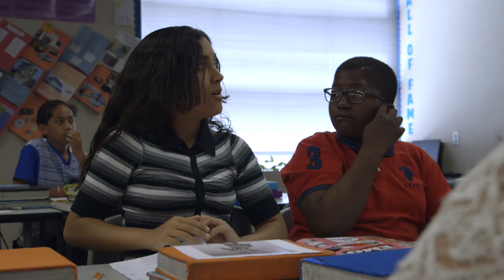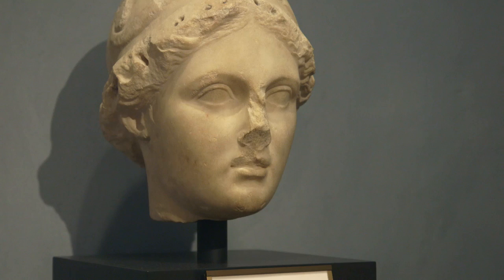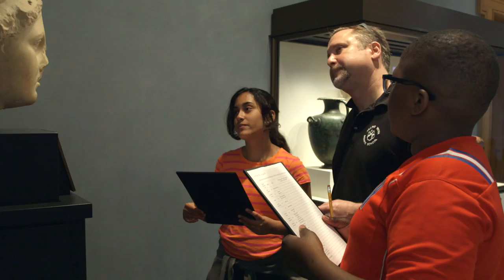We think it's a statue of Artemis because Artemis always has a short tunic, and if you look at her shoes closely there's like a crescent moon. If they're identifying those attributes in actual art objects, it hooks them in ways that I haven't found anything else does.